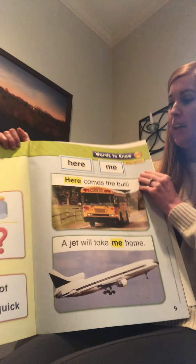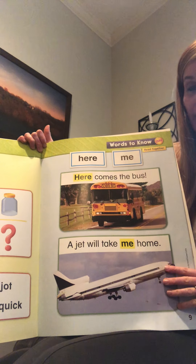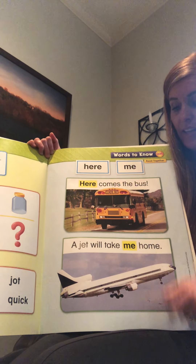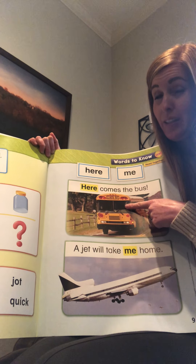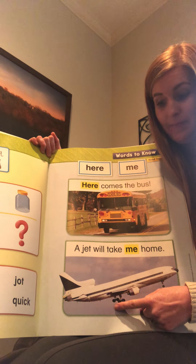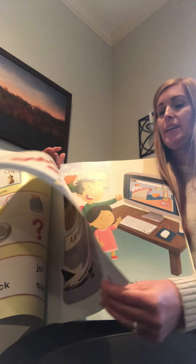Look over on this side - we have our sight words from last week: 'here' and 'me.' Here's a sentence with 'here': 'Here comes the bus.' And here's a sentence with 'me': 'A jet will take me home.' Have you ever been on a school bus? Have you ever been on an airplane? Airplanes are pretty cool - you get to look down and see all of Utah below you.